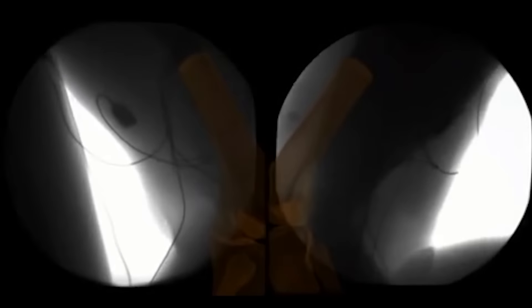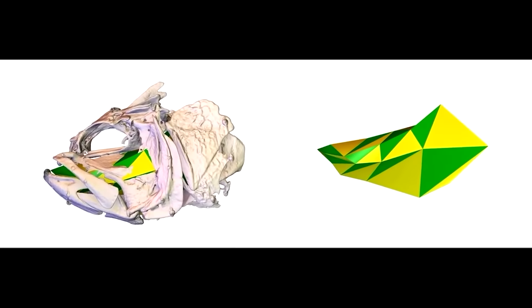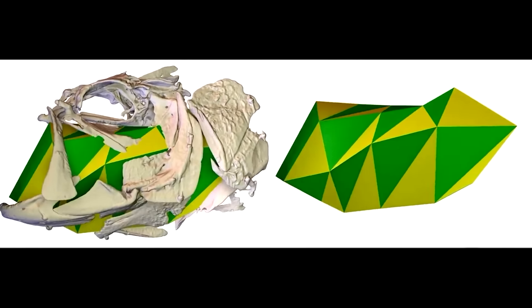we can get the way all the bones in the head are moving, get the expansion of the head, measure that power, and figure out where the muscle power is coming from to produce these incredible suction events.